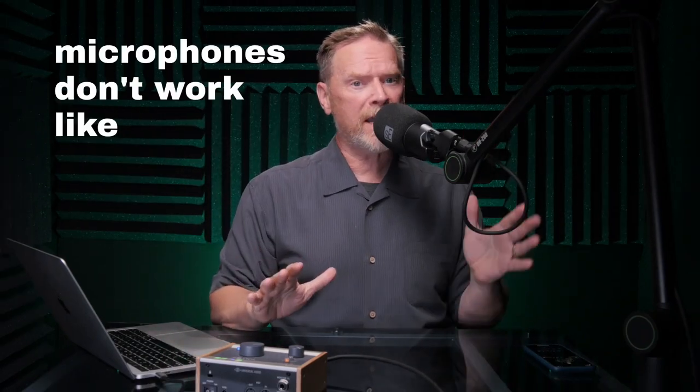One assumption I see a lot of people making is thinking that microphones behave like cameras do. When you use a camera, you point it at your subject and you only see what's in the frame — you don't get anything outside the frame showing up. Microphones don't work like that. Yes, a lot of microphones are directional, but they still pick up some of the sound coming from the sides and the back.